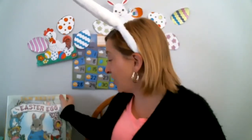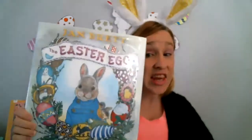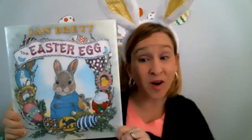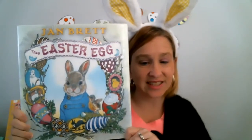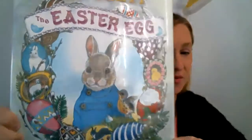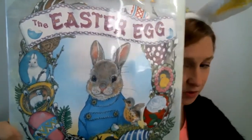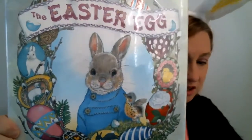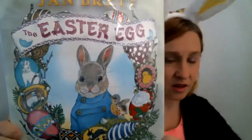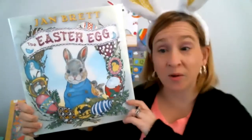Today's story I chose is called The Easter Egg by Jan Brett. Look at the front cover — very nice details. I'm going to show you even more. Look at those details. I see rabbits, a bird, a chick, a lamb — lots of fun spring details. Let's see what the story is about.